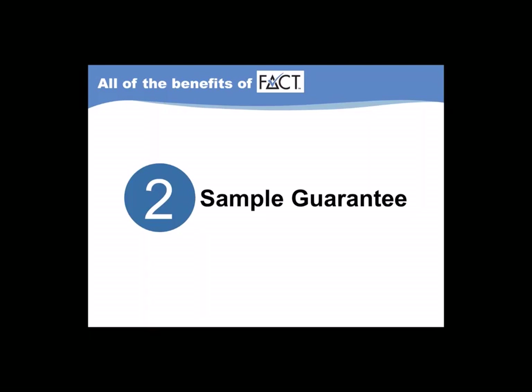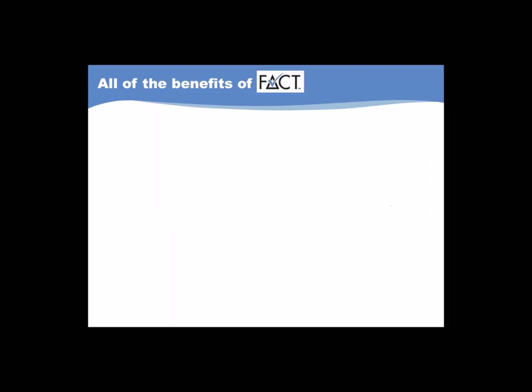A second FACT benefit that we've retained with FACT360 is our sample guarantee, which ensures that the sample we've agreed to deliver to you is what you get. For each quota we agree upon, we guarantee that your final sample will be within a 10% margin of error. If we fail to achieve that, we will continue completing interviews until everything is within the agreed upon quotas.